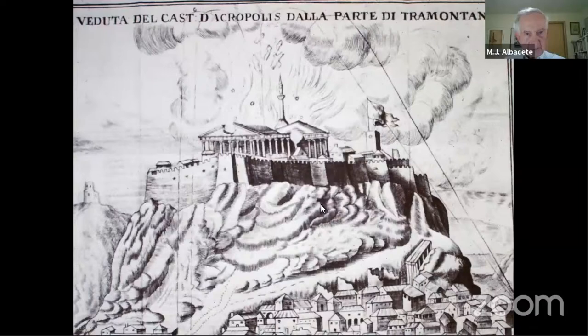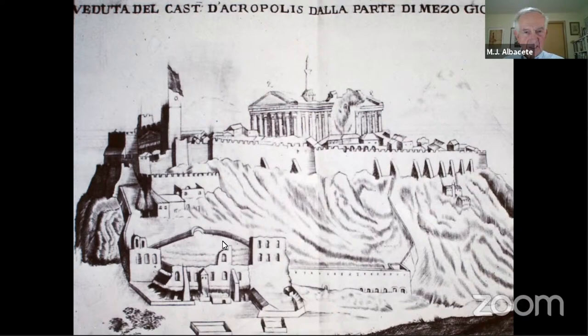In that single battle, the Parthenon was extensively damaged. The colonnades on the north and south sides were blown out. The roof was distributed across the countryside. Sculptures fell to the ground. Of all things, the minaret did not fall. This is what visitors to Greece saw afterward.